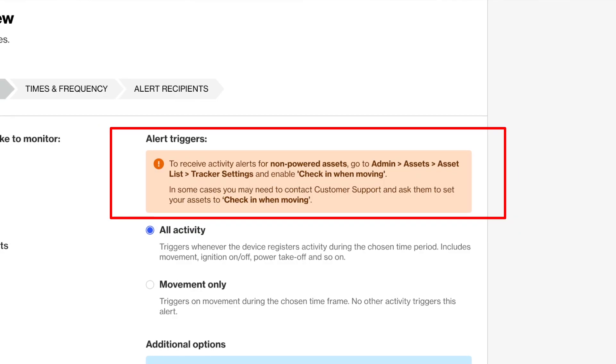Now, can anyone tell me what the first update is? My best friend's sister's boyfriend's brother's girlfriend heard from this guy who knows his kid whose dad said you can set up activity alerts for powered assets, and setting up alerts for non-powered assets is much easier too. The rumor mill is correct.